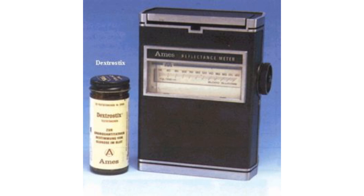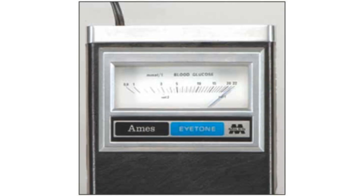In 1970, the Ames Corporation came out with a glucose monitor that could be used by a doctor and was very accurate for the time. This little unit weighed about three pounds, and you could check your glucose level at the doctor's office, which was a lot more accurate than at home.